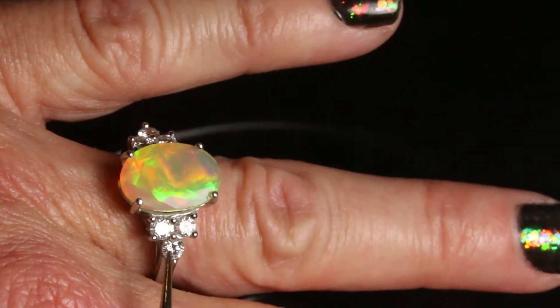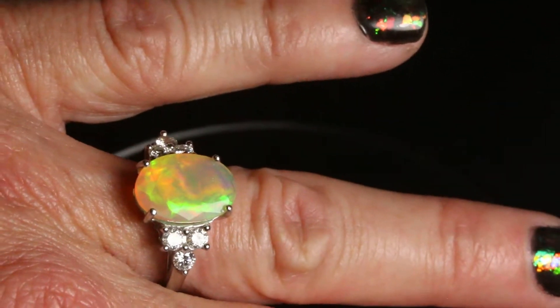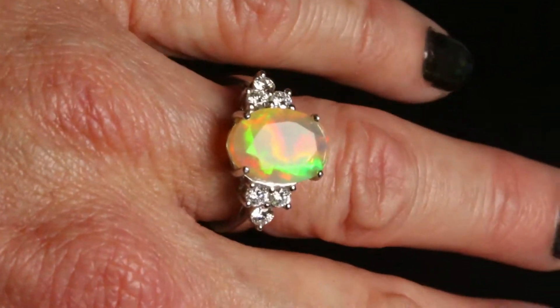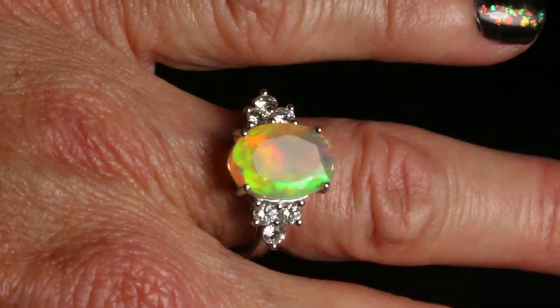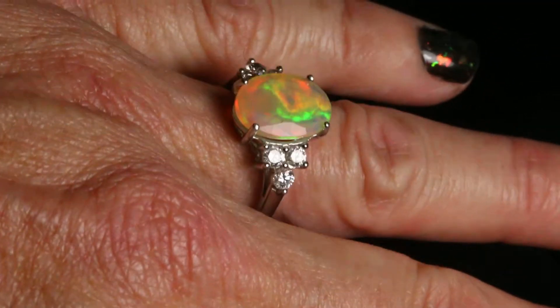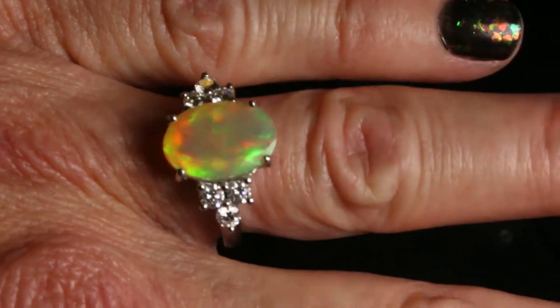It's absolutely stunning, and these are VS1 diamonds — investment grade diamonds — and they really just shine beautifully, absolutely beautiful and just shine right on the hand. They're just so bright.